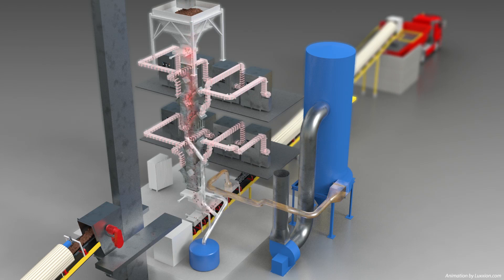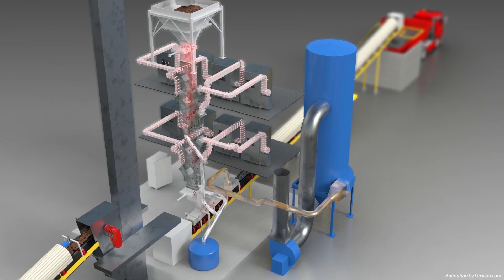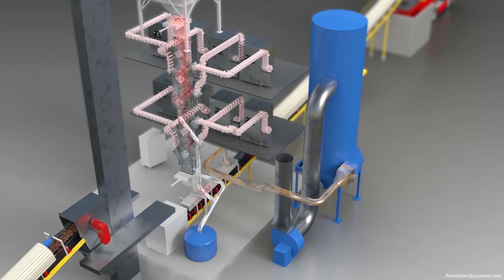As microwave energy is applied to the coal, surface and inherent moisture trapped inside the coal begins to dissipate as steam and liquid. Expelled moisture and dust from the treated coal is removed from the processing chamber in real-time via a specialised vacuum system.